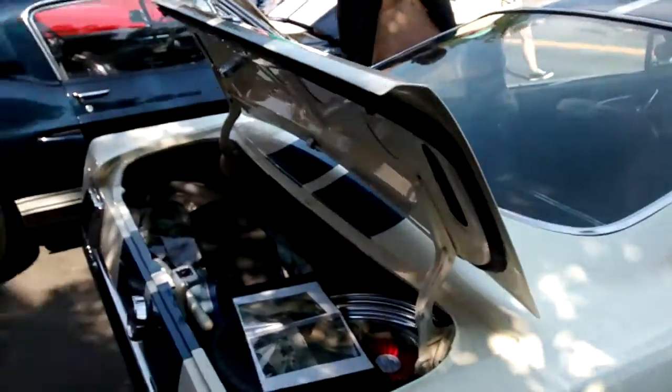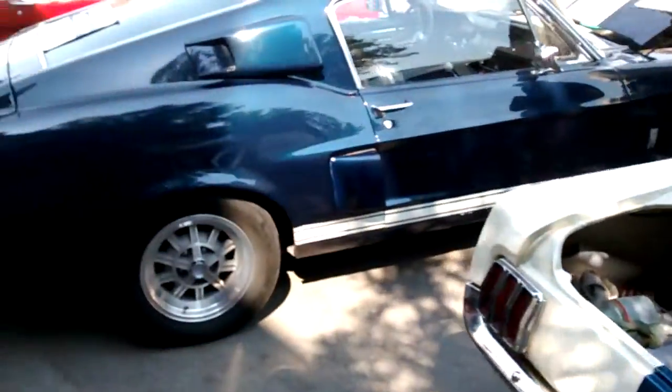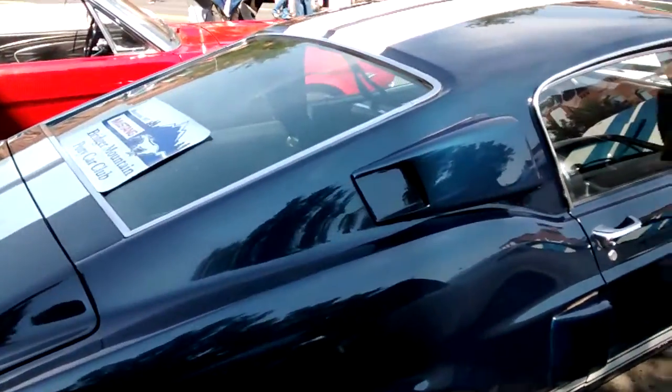I remember driving this a long, long time ago. I really like his wife's car — I think her name was Deanne.